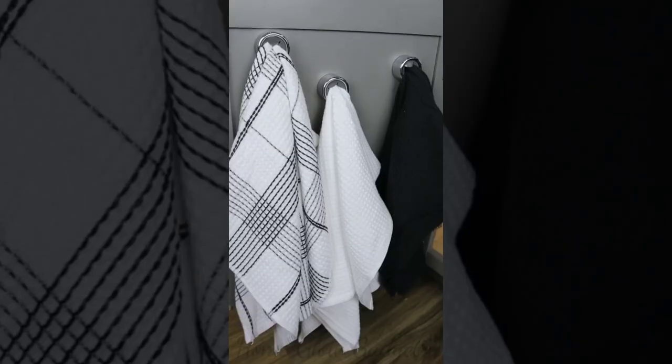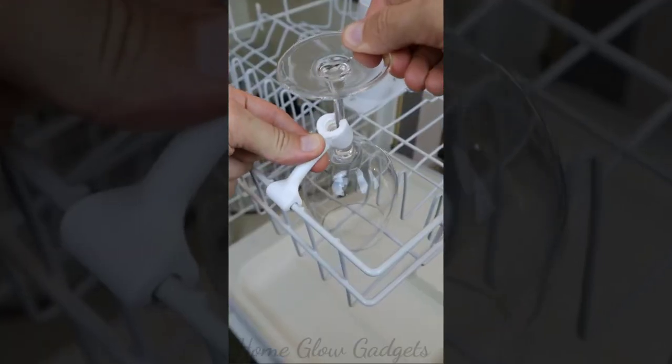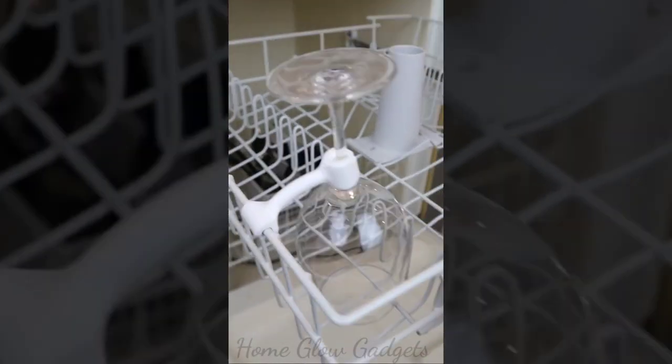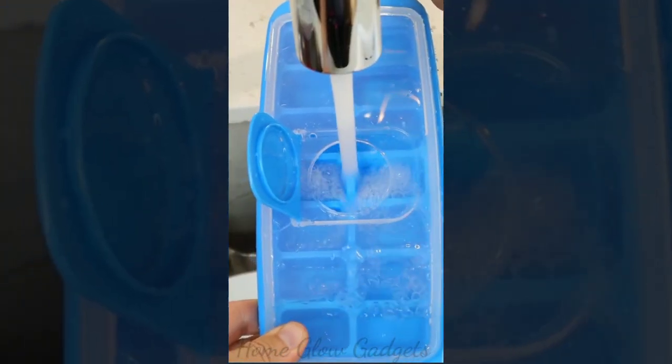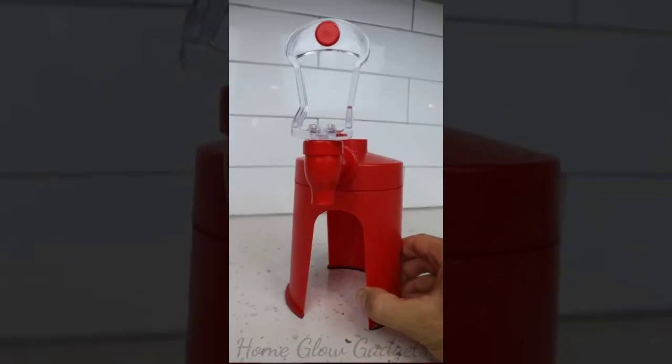These towel holders will finally keep your towels within arm's reach. This dishwasher holder will keep your wine glasses securely in place. This ice cube tray has a lid that allows you to make ice without spilling water.